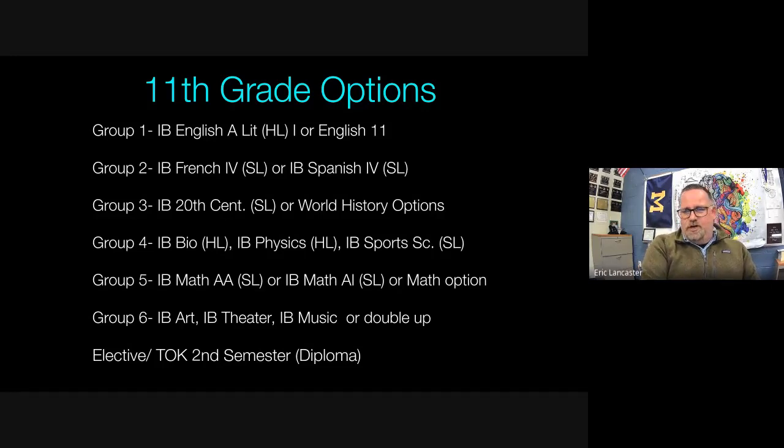For math in junior year, students who took Algebra 2 as sophomores are often ready for IB Math AA SL or IB Math AI. If not ready, other math options are available and IB math can be taken senior year. Group 6 includes IB Art, IB Theater, IB Music, or students can double up in Group 3 or Group 4 — as all three of our student guests did.